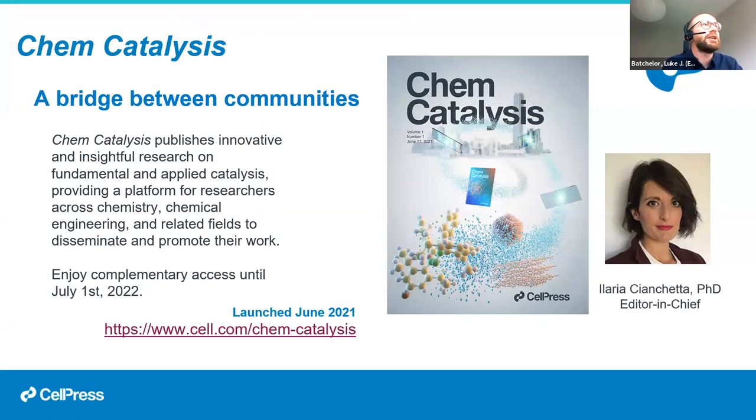A new journal, Chem Catalysis, launched this summer. Unlike the others, it's more focused — on catalysis — but still highly selective. The editor is looking to publish top catalysis research, bridging fundamental lab-based research and applied work from chemical engineering faculties or industry. As a new launch journal, it's still free to access for nearly nine more months. Issue three was out this week — the first three issues have been incredibly strong. My own journal, Cell Reports Physical Science, is the premium open access journal in physical sciences within Cell Press.